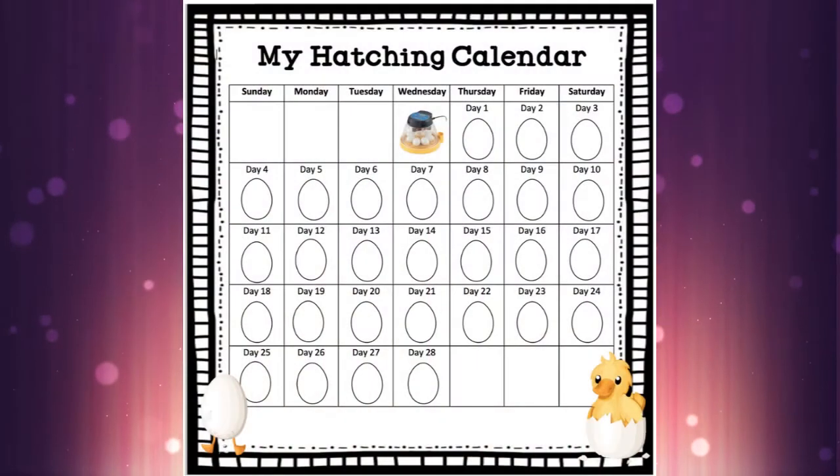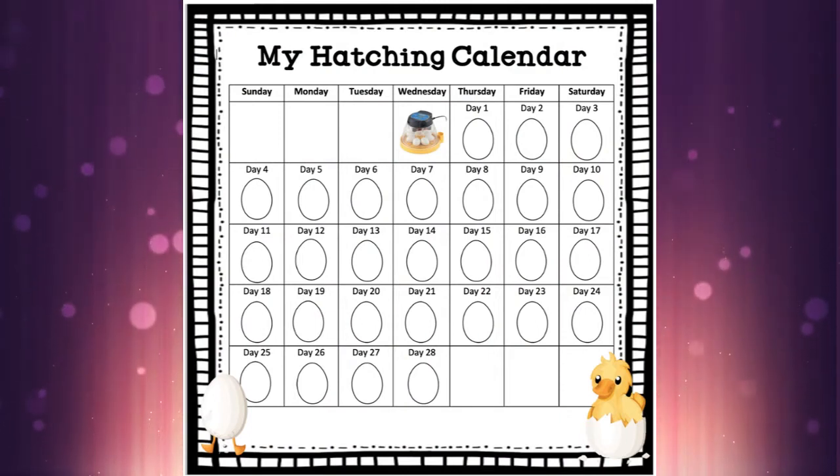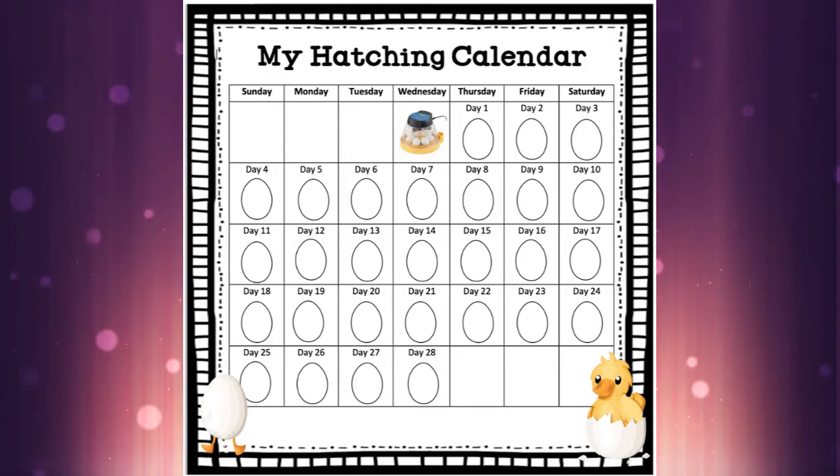Hey guys, I know today is a holiday Monday, but we wanted to make sure that you did not miss out on any of the exciting stuff happening inside of our eggs. I also realized I have completely forgotten to talk to you about the hatching calendar, so grab your hatching calendar and let me show you what we can do with that.